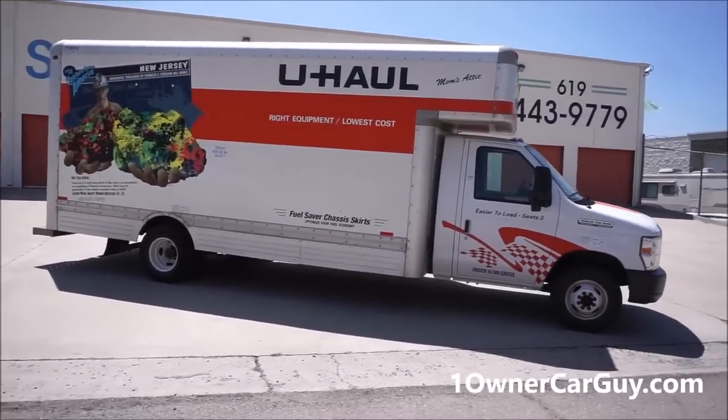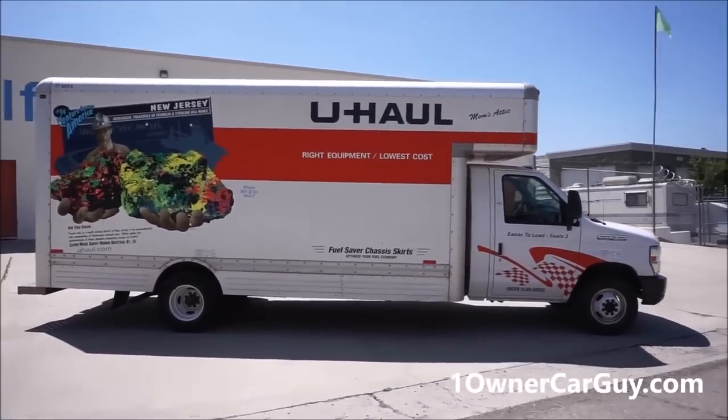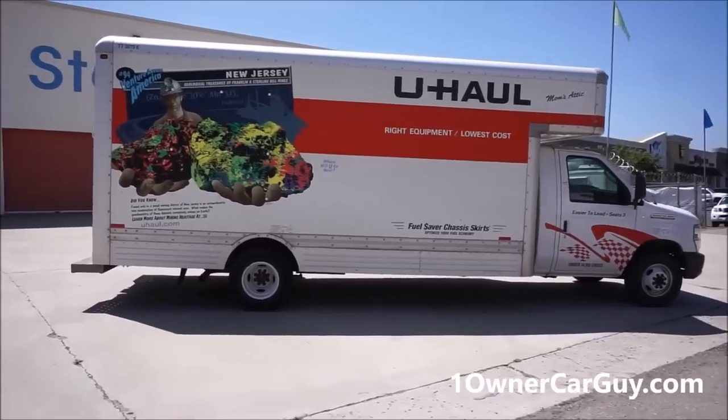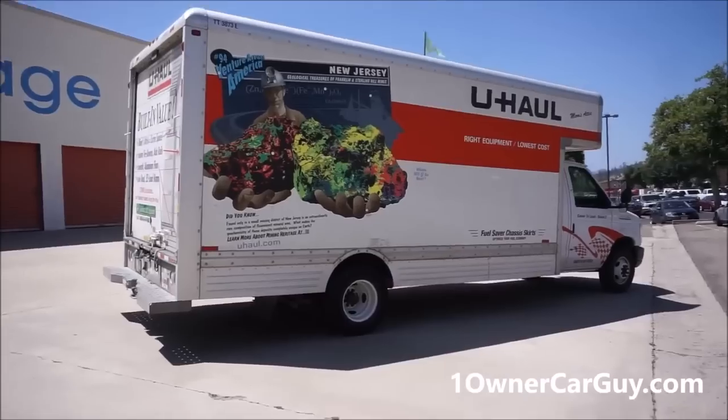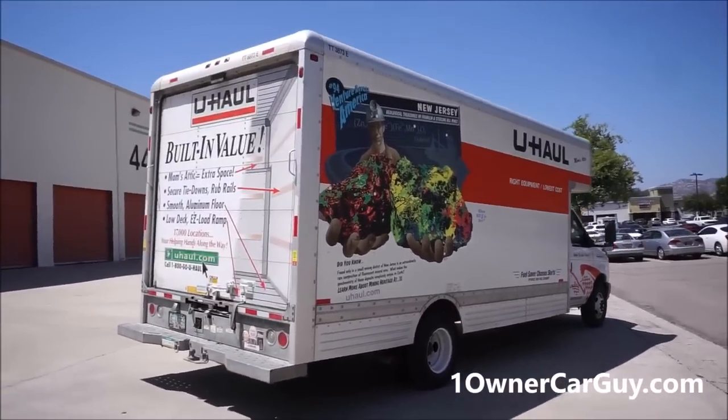They gave us this truck at 73,000 miles. It runs great, it drives great. Everything about this truck — the maintenance and everything else — is in tip-top shape. There's not a problem with it.